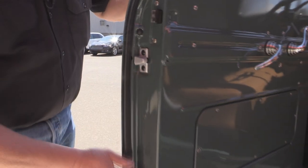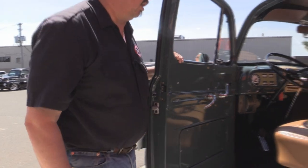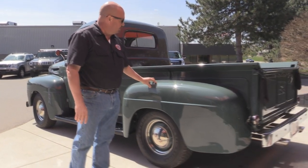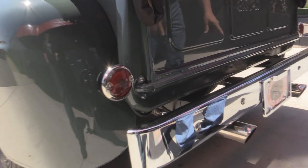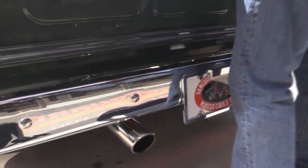Look at these door jams — everything was completely taken apart. They took such good care of the paint work on this. A lot of hoods don't look that good. Cab corners are beautiful. Like I said, these are actually fiberglass on the back. Tail lights look brand new. Back bumper looks new. Really great looking exhaust.